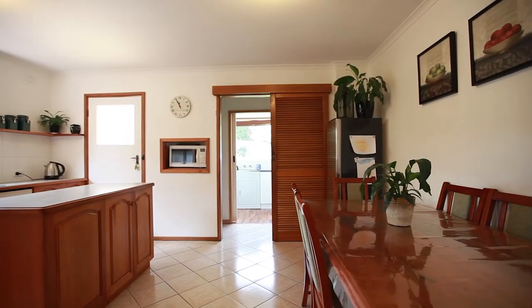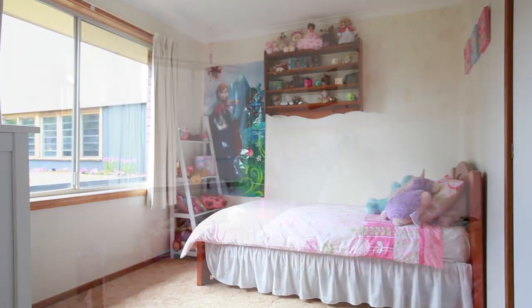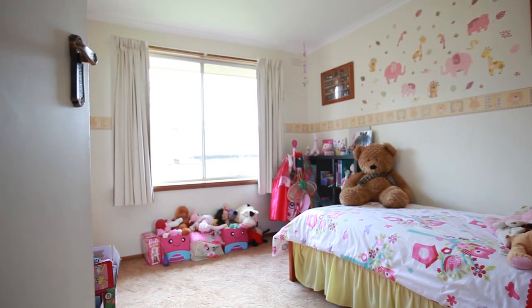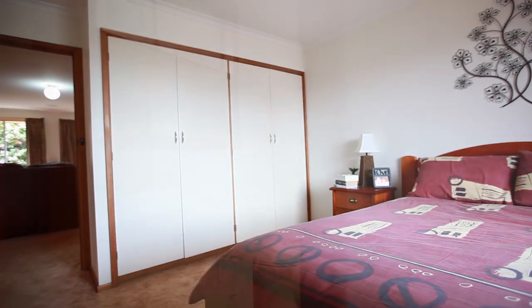The home boasts a spacious floor plan that consists of three really good-sized bedrooms, all with built-in robes, and the master features a recently refurbished ensuite.